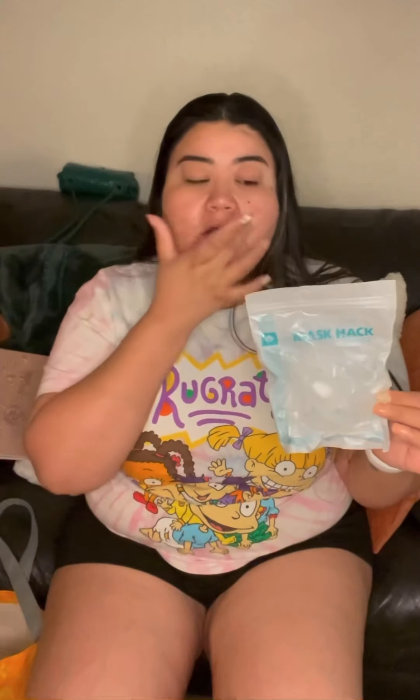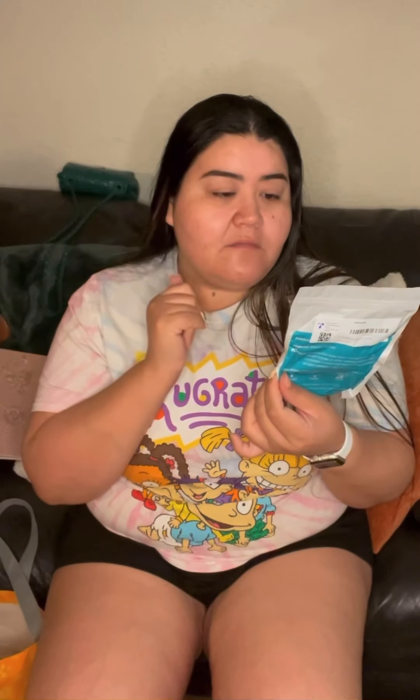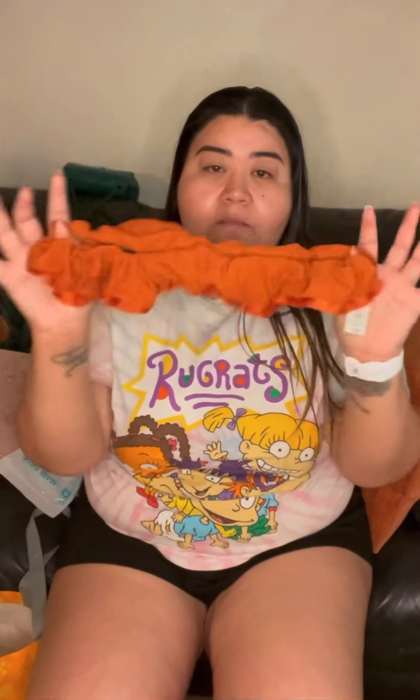I found cup mask brackets — they sit around the mouth so the mask isn't touching your lips. They're a mask hack, came in a set of five. I put one in my boyfriend's mask already.